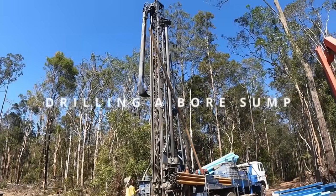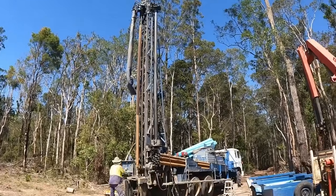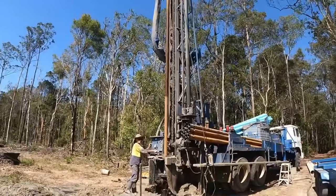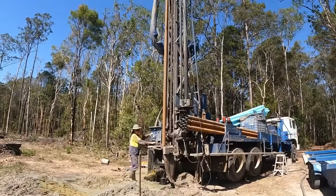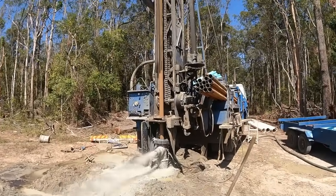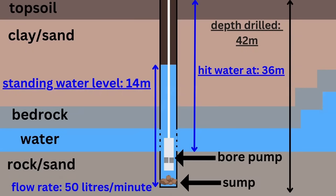After finally reaching the aquifer, the next thing was to drill a sump — optional, but it provides a space for sediment to settle and creates a buffer between the standing water level and where the pump is located. Here is a simple diagram of a confined aquifer showing the different layers of soil drilled through and the aquifer we tapped into. The standing water level is higher than the point where we hit water because the confined aquifer extends to a height different to where we're accessing it — which is actually great news, meaning we'll have a lot of water to use.